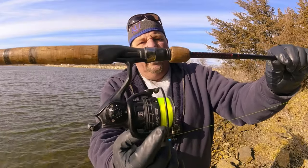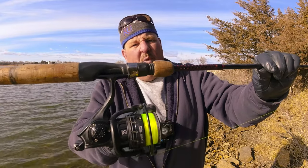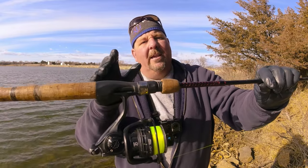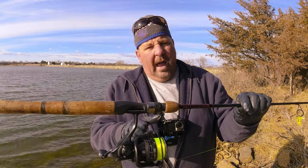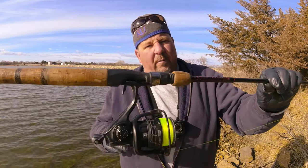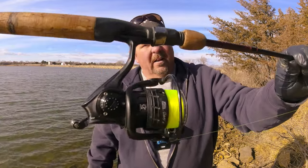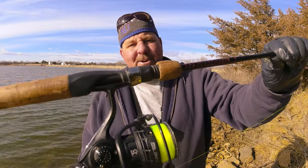It's a full spool — six pound, high-vis mono. Full spool. A full spool is absolute key for making long casts. If that spool was three-quarters full or half full, we'd be getting 10 to 12 feet less in distance. Throwing from the bank, trying to reach deep water, you have to come with a full spool. It's a must.